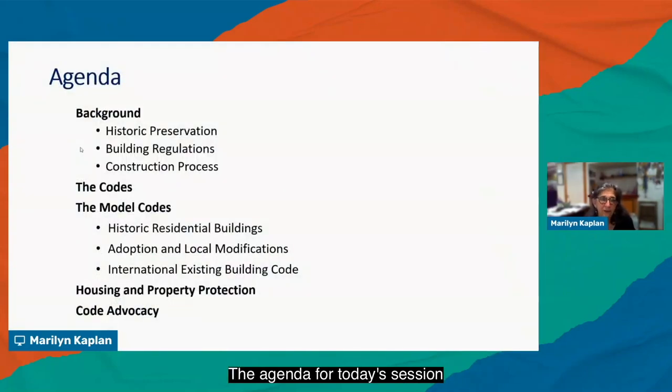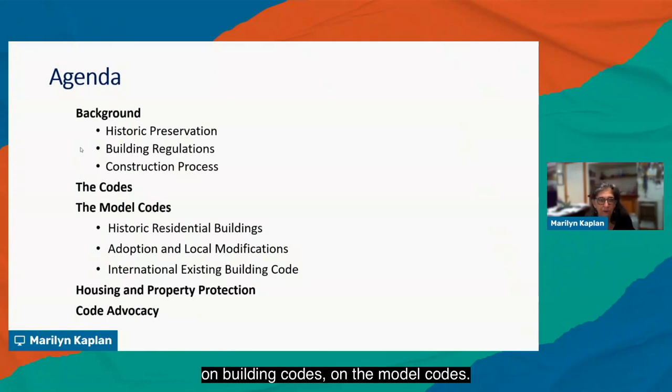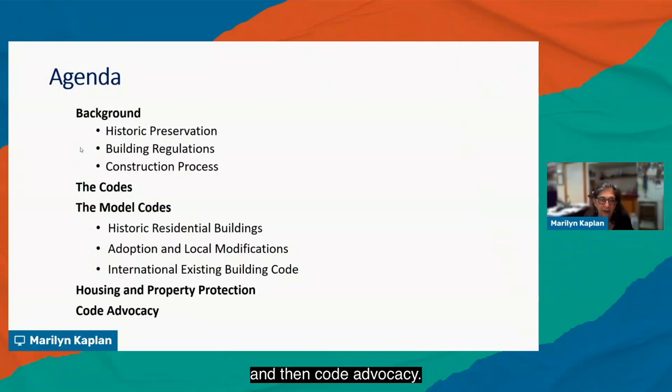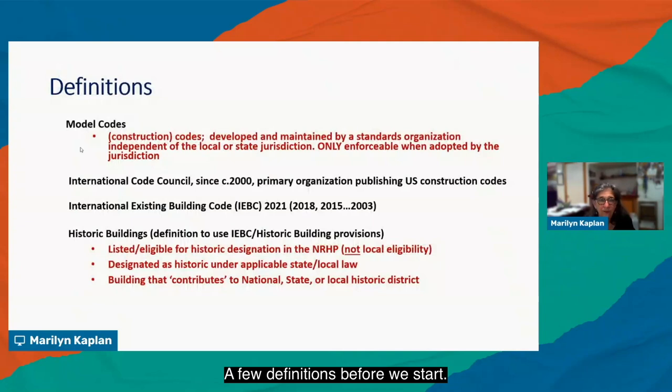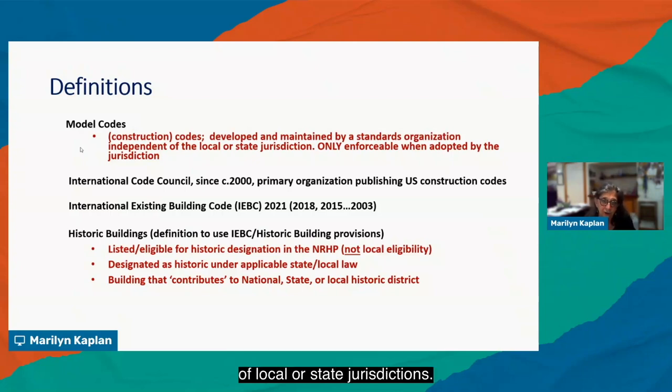The agenda for today's session covers background on historic preservation, building codes, and the model codes. We'll also talk about housing and property protection, and then code advocacy. A few definitions before we start: the model codes, in the context of this talk, are construction codes. They are developed and maintained by a standards organization independent of local or state jurisdictions, and they are only enforceable when adopted by the jurisdiction.